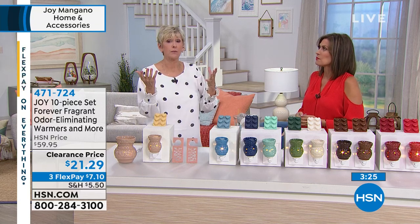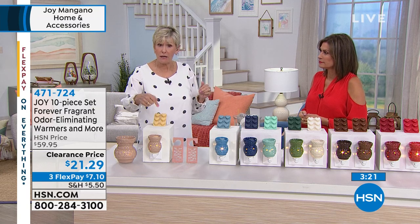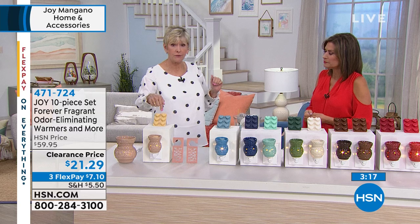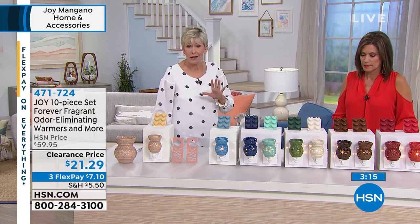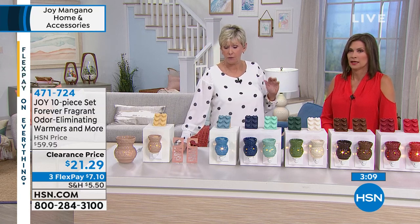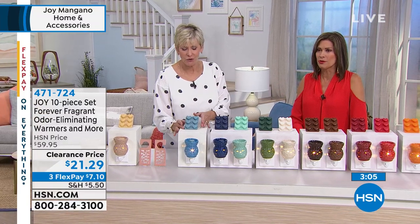You can get the hearts and wax out in the marketplace, but Joy's are different because they actually have that odor-eliminating ingredient, and the others don't. So you want something that's going to be doing double duty — not to mention that we have top notes, mid notes, and bottom notes in all our fragrances, so they're not cloying. They're really beautiful. Alice has them on the boat, and I have them everywhere.